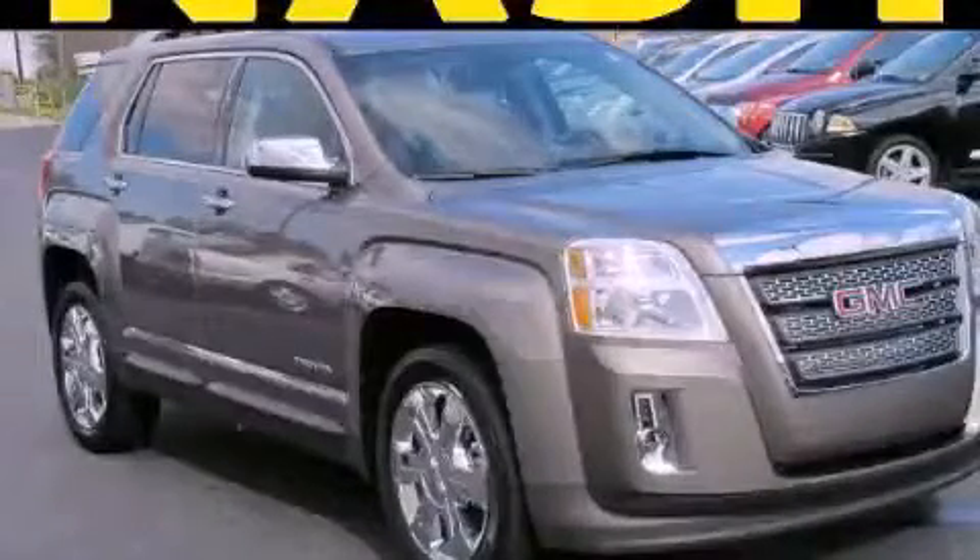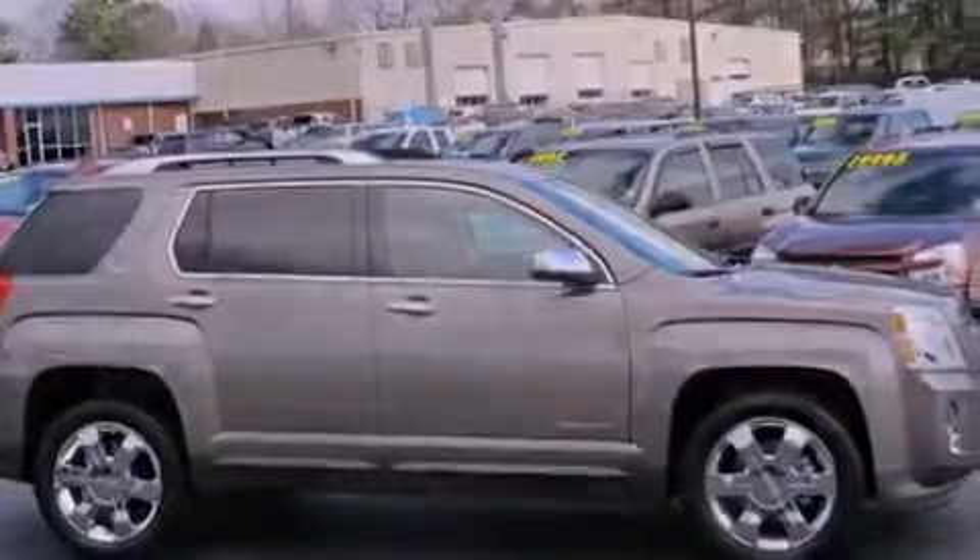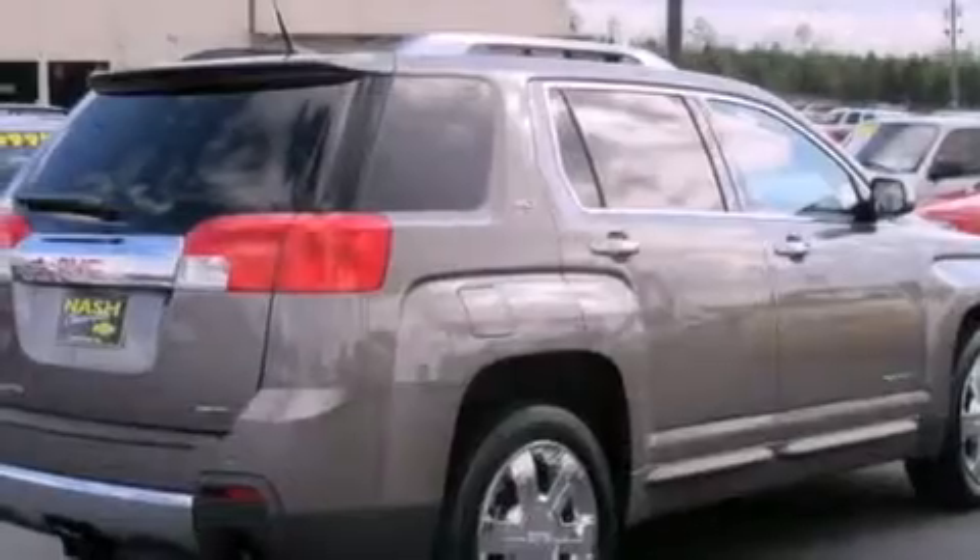This is a 2011 GMC Terrain — Safety, Space and Comfort. It features a six-cylinder engine and a six-speed automatic transmission.